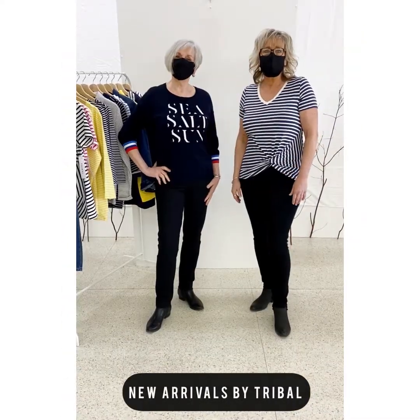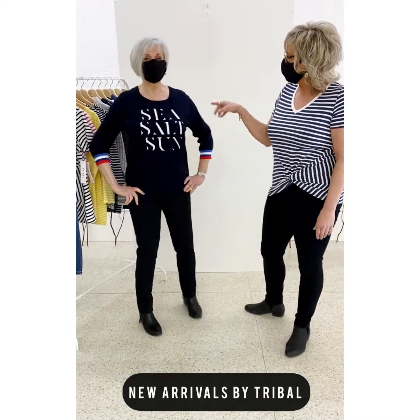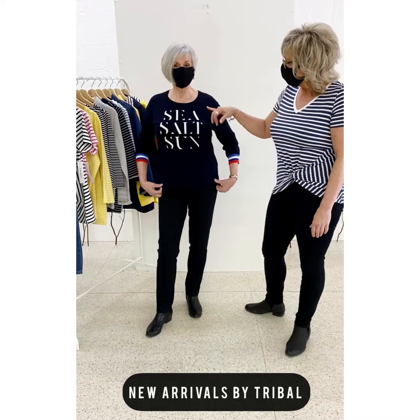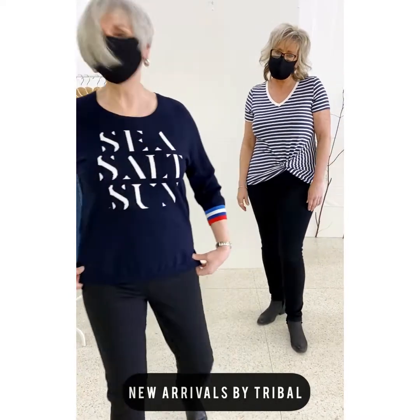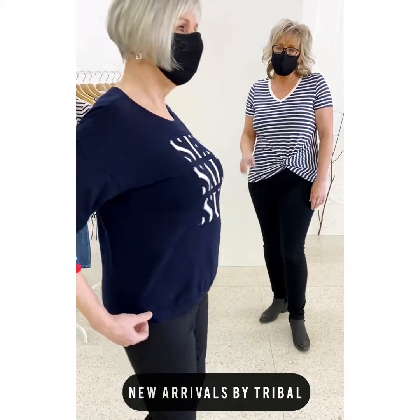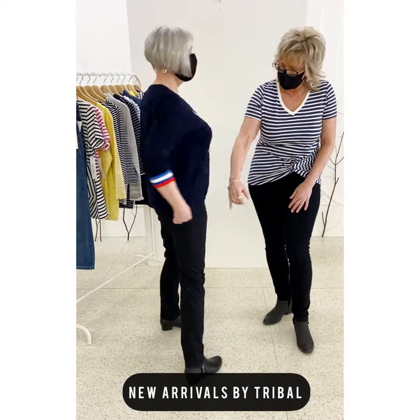Carol and I would like to show you some of the other pieces in the collection from Tribal. This is a wonderful sweater — it's a beautiful lightweight cotton. Sea, salt, and sun — I think that sounds pretty nice for anybody right about now. It's been a long winter again. Very nice fit, quite loose, with a little bit longer back and a little side slit on the sides.